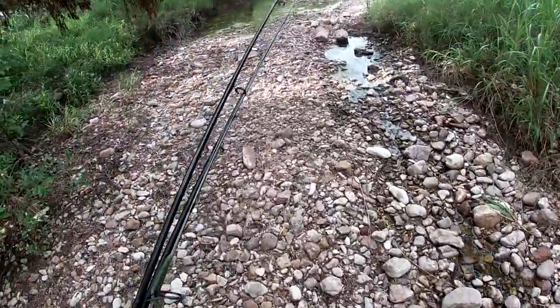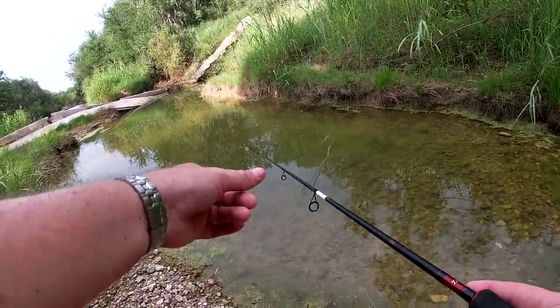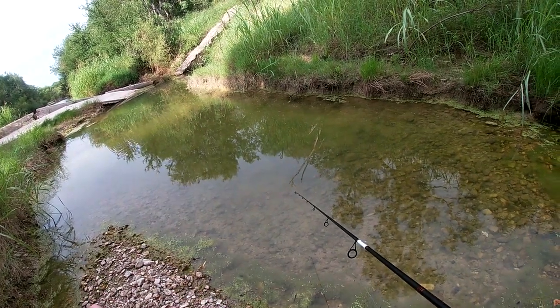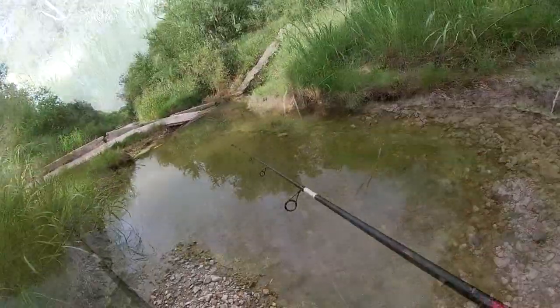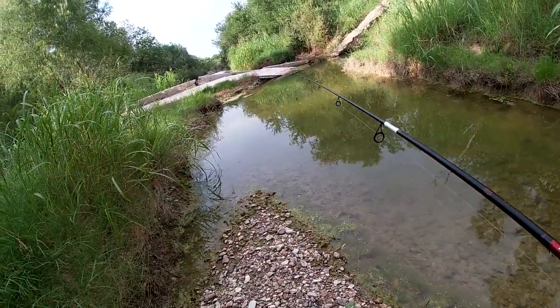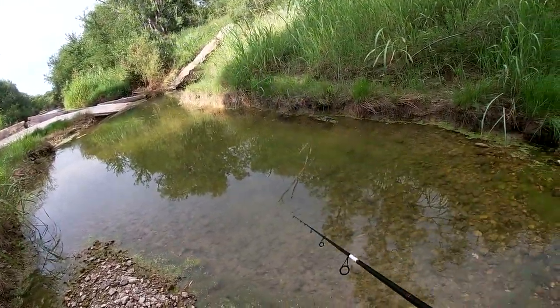There's a lot of water in it — it's back to normal. Oh, there's bass! There's bass in here. There's a whole bunch of babies in here, that's awesome. This creek was completely, completely bone dry the last time I was here. Everything was dead, and now it's making a comeback.